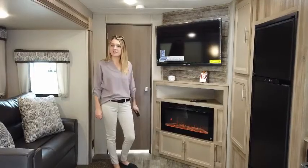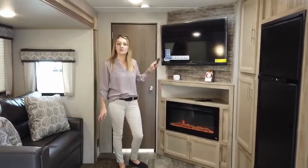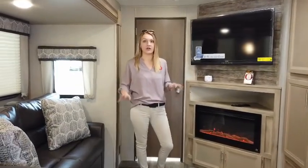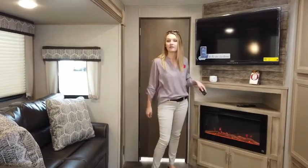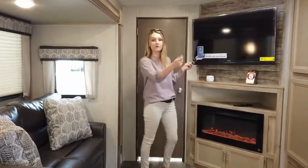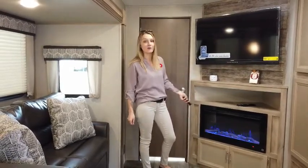Welcome to the entertainment area of the trailer. We have a beautiful entertainment system that's on an angle, so it's going to face your couch and your dinette for great viewing capabilities. You have a 40-inch LED screen TV with a swivel mount so you can direct it as needed. Below, we're decked out with a beautiful fireplace that gives you lots of options — the kids are going to love it.